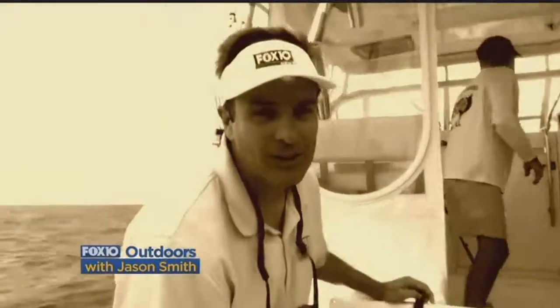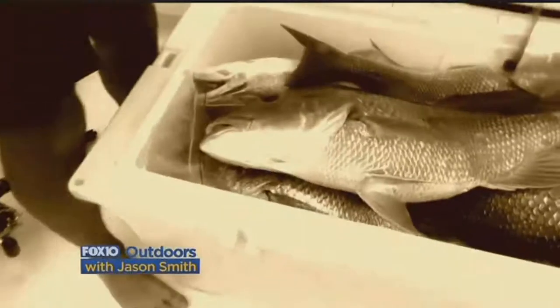Snapper fishing in the Gulf — that's what I have for you here on Fox 10 Outdoors. I'm Chief Meteorologist Jason Smith.